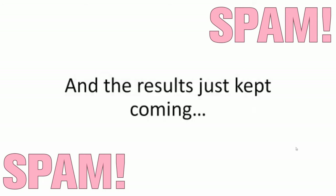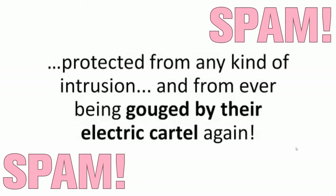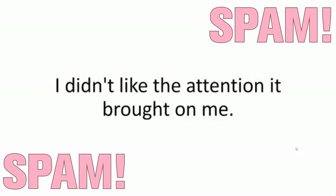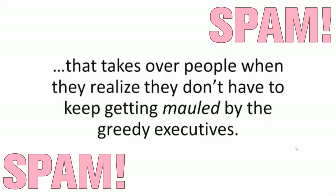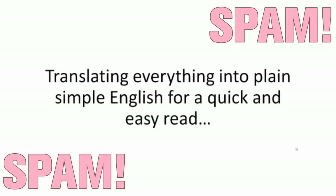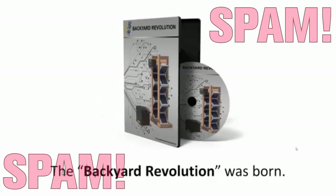And the results just kept coming. I was able to walk them through the simple process of building their own foolproof power source and get ridiculously cheap energy, protected from any kind of intrusion, and from ever being gouged by the electric cartel again. Everyone kept telling me to share my system with the world. So after almost a year of scrupulous testing, translating everything into plain simple English, and putting every single step on a clean-cut video that walks you through the entire process, the Backyard Revolution was born.